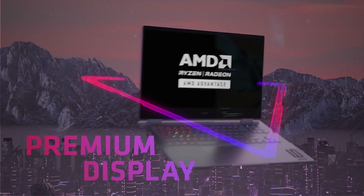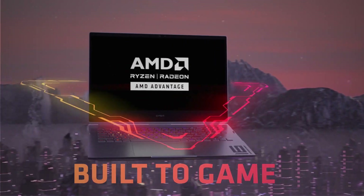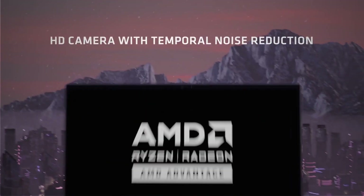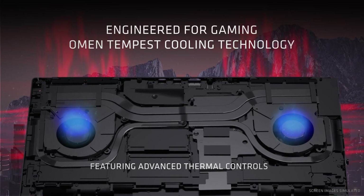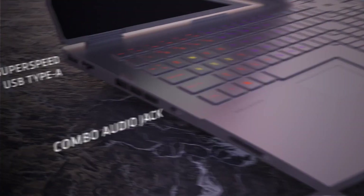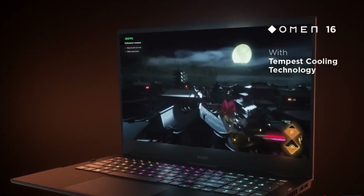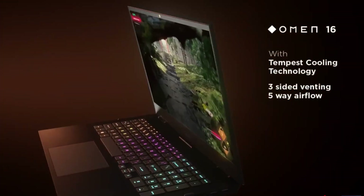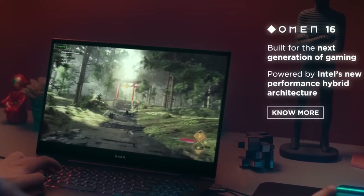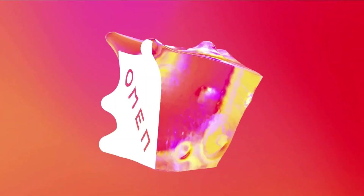AMD processors can seriously enhance your gaming experience. The power, the efficiency, the added features — it all contributes to making your gaming sessions that much better. If you're on the fence about which gaming laptop to buy in 2023, I wholeheartedly recommend you give AMD-powered ones a serious look. Their performance is top-tier and the user experience is just incredible. It's been an absolute pleasure sharing my thoughts on AMD gaming laptops. If you've had similar experiences or differing opinions, I'd love to hear from you.